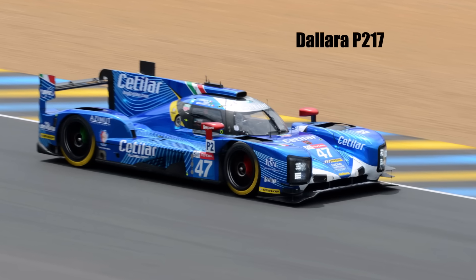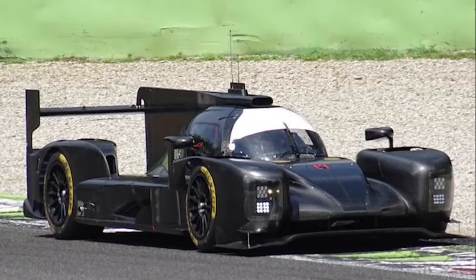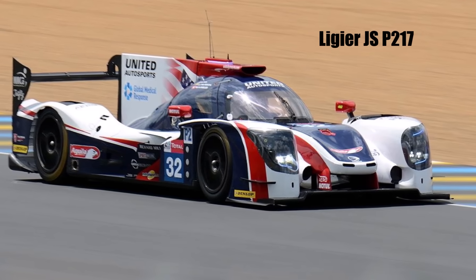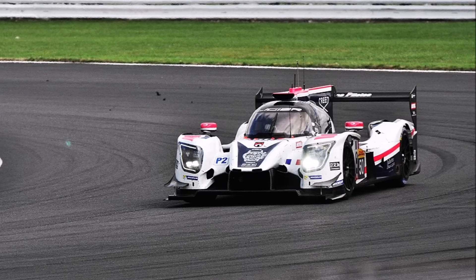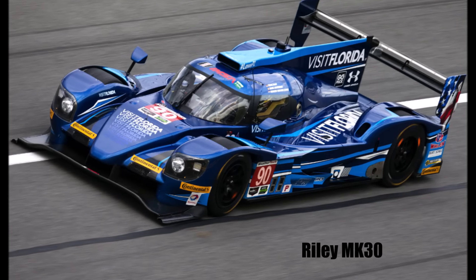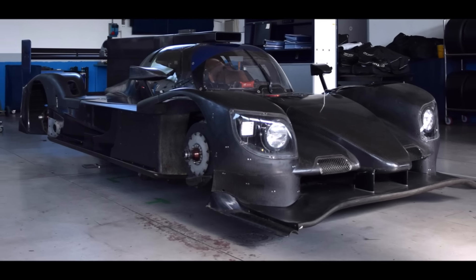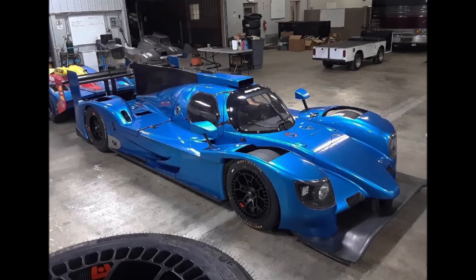Dallara misjudged the downforce level of the P217 and brought too little downforce to Le Mans, so they were not competitive and were allowed to improve their low downforce aero package. The car was also quite peaky and hard to drive for amateur drivers. Ligier's aerodynamics were not competitive and they were allowed to redevelop both aero packages; they also used a Hueland gearbox instead of the well-proven X-track, which caused frequent reliability problems. The Riley was far behind the others — it had more drag, an outdated suspension design that was hard to set up and drive. The ACO and FIA allowed Riley to develop a completely new car, and later Multimatic took over the project improving the suspension, but the car remained uncompetitive.